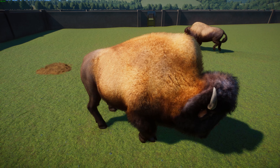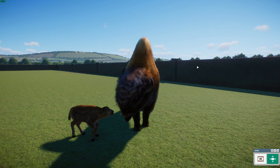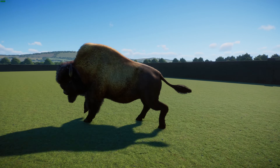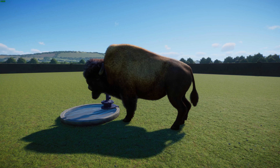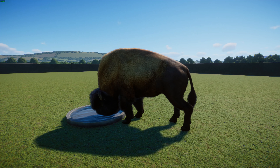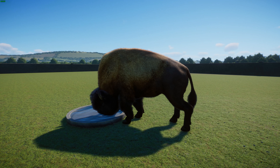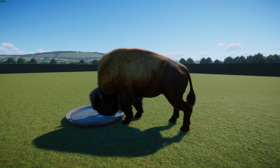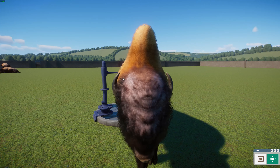Their role in places like Pleistocene Park is really cool — they kind of pack down the snow, which reduces the insulating effect of the snow on the permafrost. That keeps the permafrost less likely to melt, which would release a lot of carbon into the atmosphere — so that's very, very interesting. Jen and Leif did a great job with this one — a really wonderful, very nice bison.